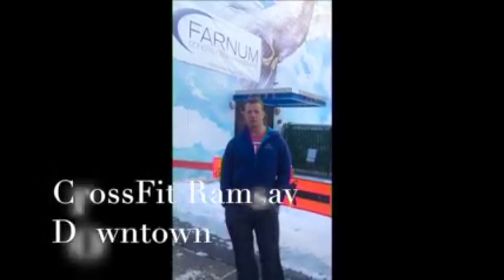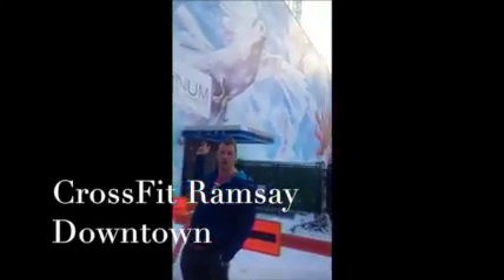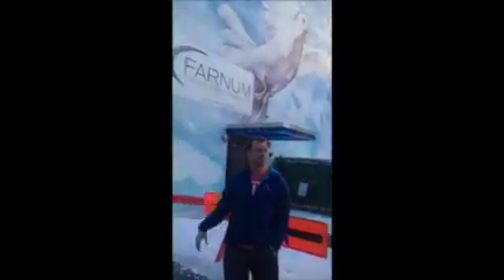We're going to give you guys a tour of the downtown facility. It's the one that has the doves all over it. It's right on the tracks, so it's pretty convenient if you work downtown or commute at all.